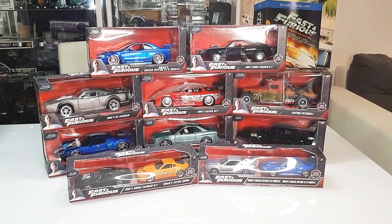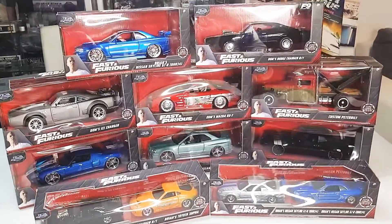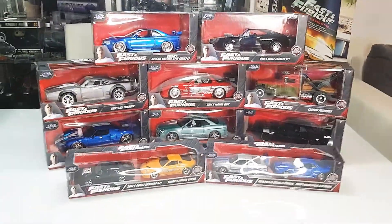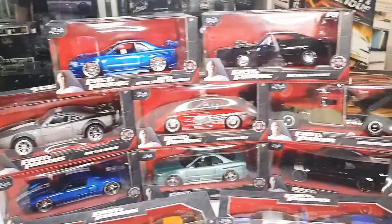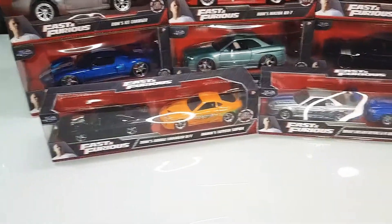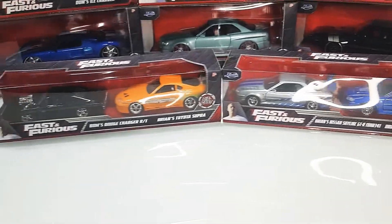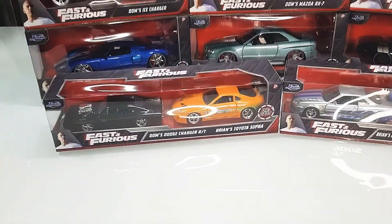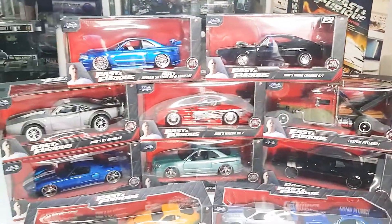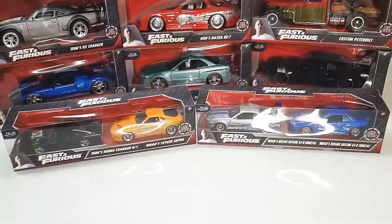Hey Fast and Furious fans, here's a brand new video of my new cars. A little bit in English, a little bit in German — hope you understand me. I have brand new cars in scale 1 to 24 — here the big ones — and here the small double packs from Jada Toys in scale 1 to 32.